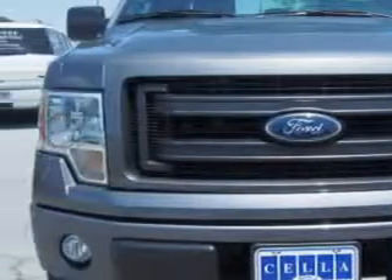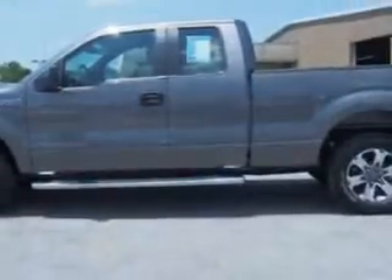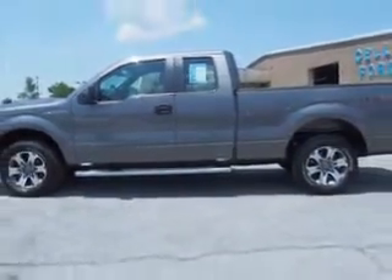You will love this sterling gray metallic 2014 Ford F-150 Super Cab equipped with a 6-cylinder engine and an automatic transmission.